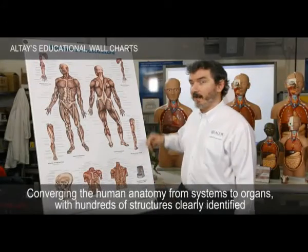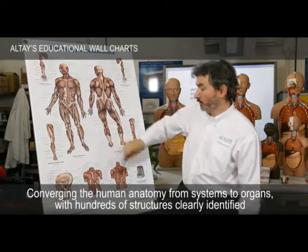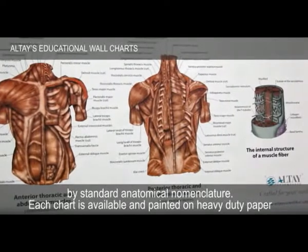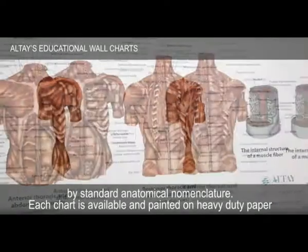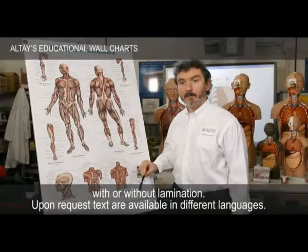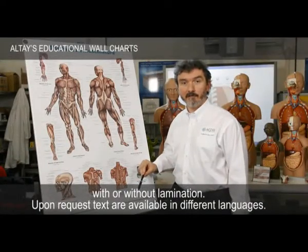Converting the human athlete from systems to organs, with angles of structures clearly identified by standard anatomical dimension, this chart is available and printed on heavy duty paper, with or without lamination. Upon request, texts are available in different languages.